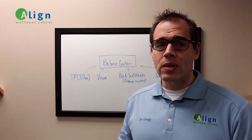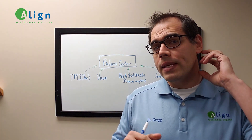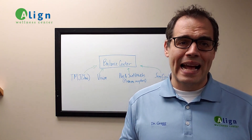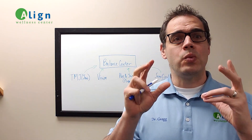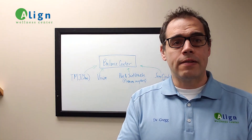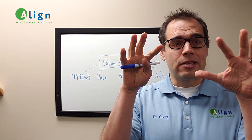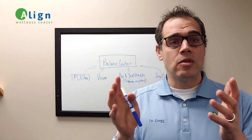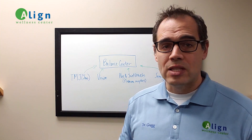The next one is going to be the joint receptors and the muscle receptors within the neck, primarily the upper part of the neck. These are typically called mechanoreceptors, and they provide feedback to the brain as to where the body is. They're found in the muscles, the joints, and the discs of the spine. The information they provide back to your brain lets you know where you are. If there's a disconnect in those messages or it's inappropriate, it can trigger and support dizziness problems.